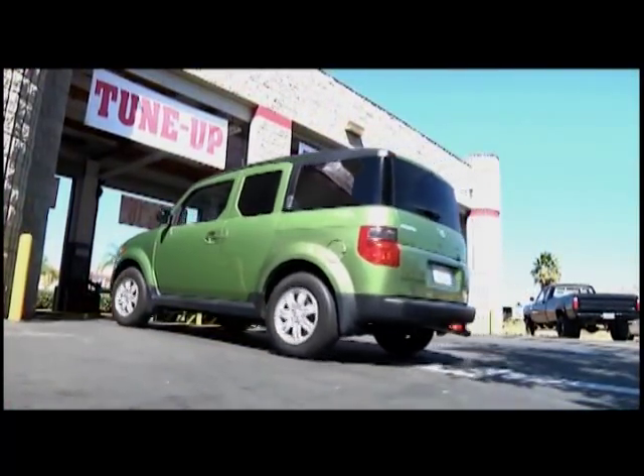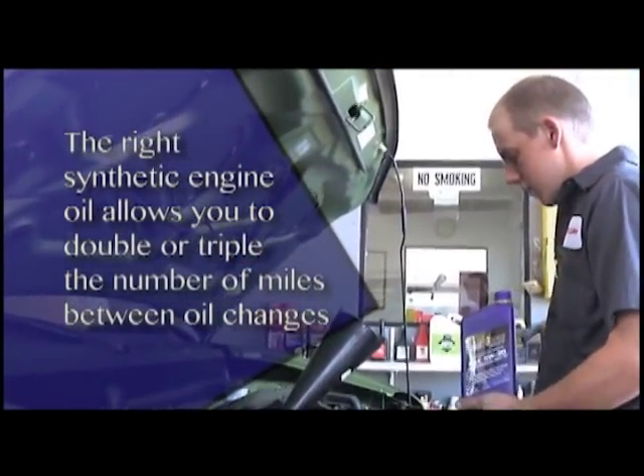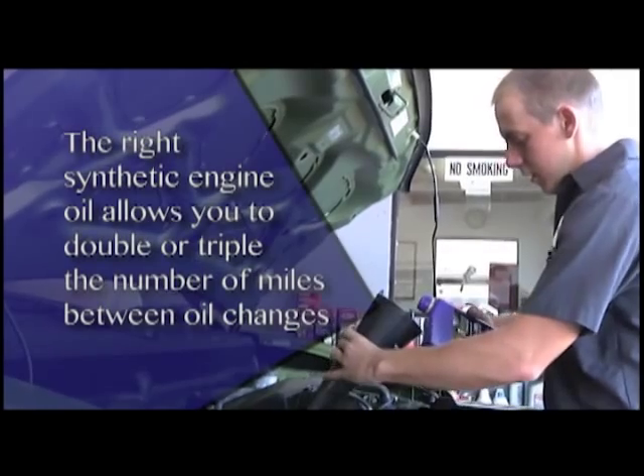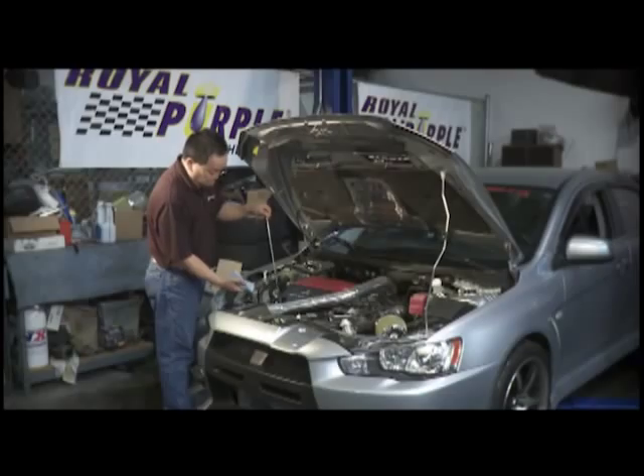Also, using synthetic oil may help you save money. The right synthetic engine oil allows you to double or triple the number of miles between oil changes. The reduced oil changes will usually make up for the difference in purchase price by itself.